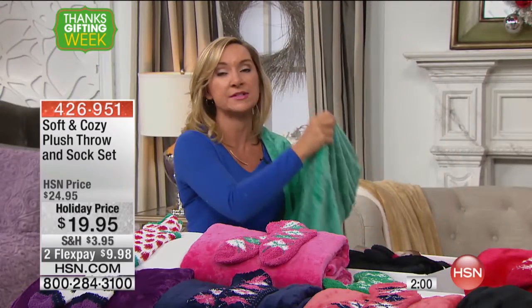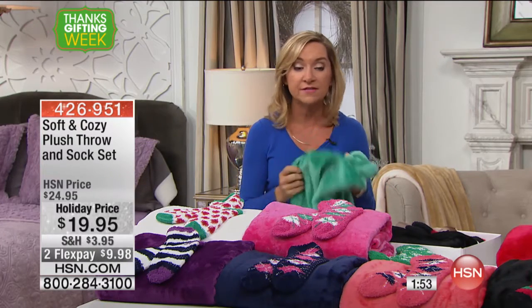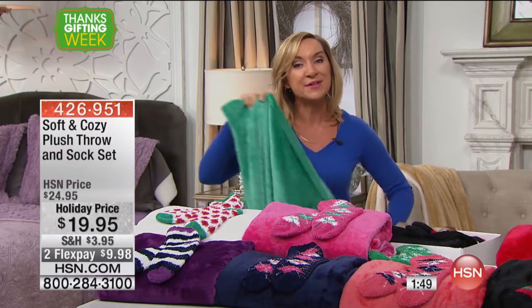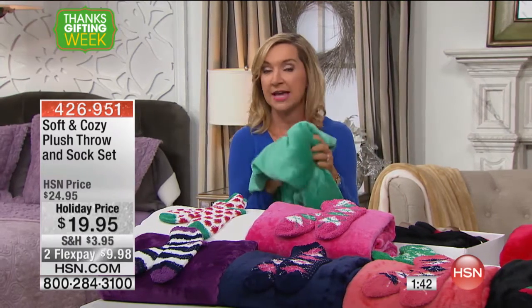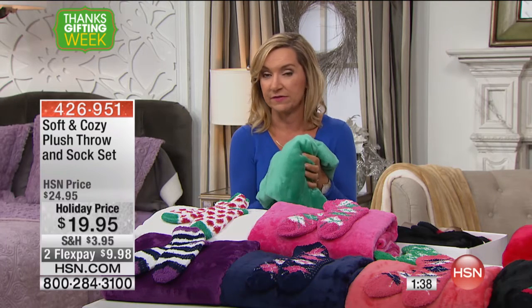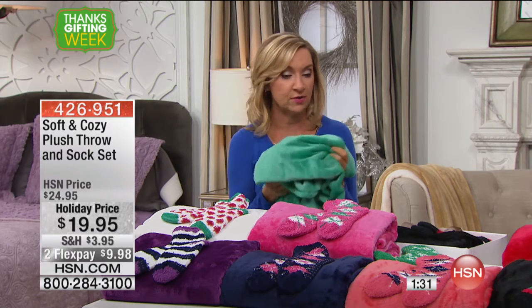Seriously, who are you going to remember who gave you coffee? No. With Soft and Cozy gifts like this — you won't find these at stores down the street. Soft and Cozy is exclusive here to HSN. When you give this as a gift, you will be the hero. The first time someone feels this fabric, there's a reason why we've sold thousands and thousands of Soft and Cozy blankets, throws, pajamas, and robes.